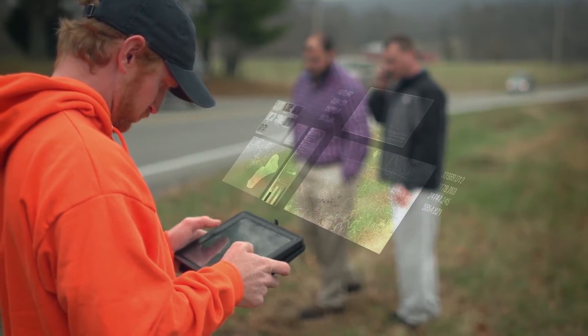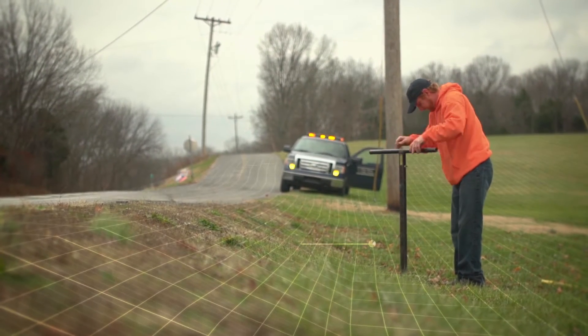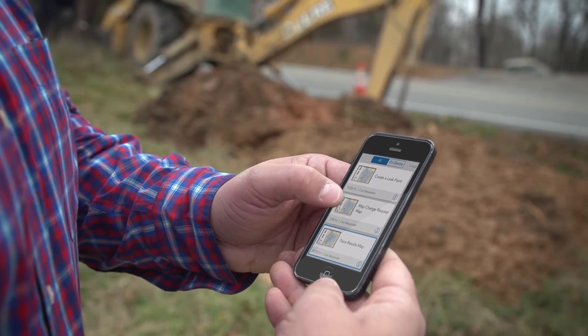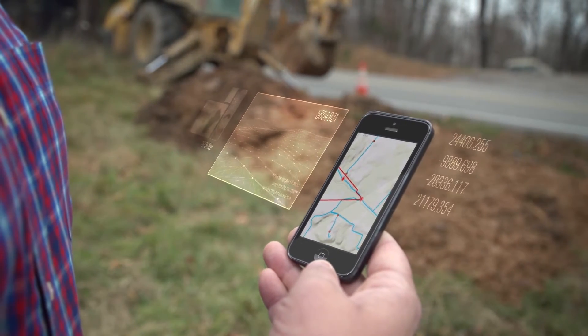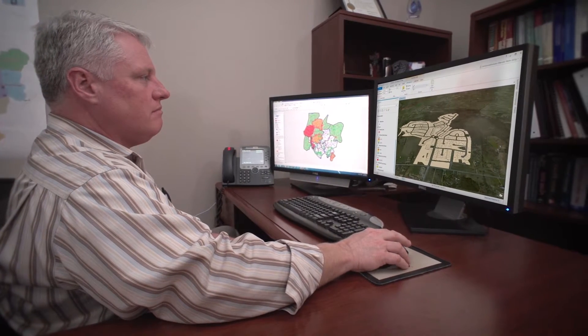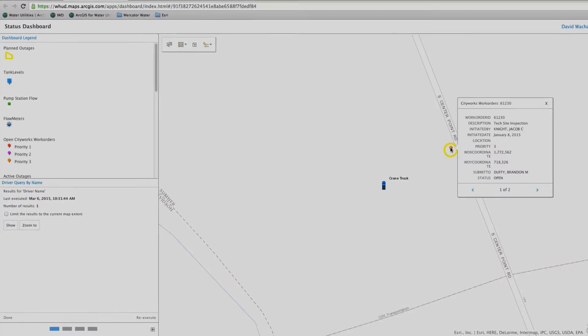Every employee at White House has access to GIS and uses a map. What we've been able to do with ArcGIS is actually streamline a lot of our work processes so that we're not duplicating and triplicating information. With the implementation of ArcGIS Online and the executive dashboards, I can see what's happening almost in real time.